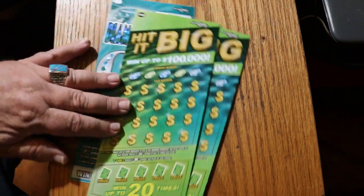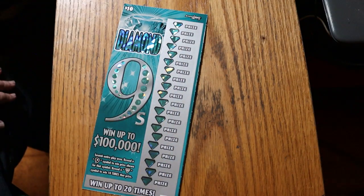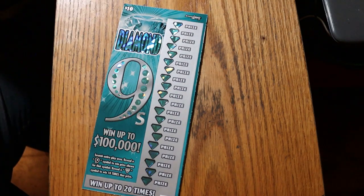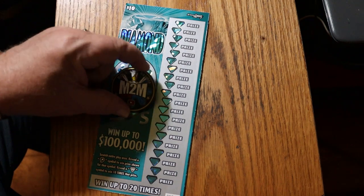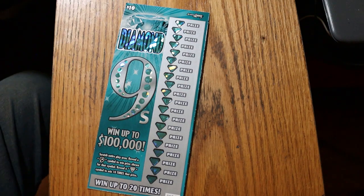We're going to start with the Diamond 9s. It's simple — we're looking for the number 9, and we're looking for a diamond to win 10 times the prize. Nothing really to it. Odds are 1 in 3.73, book number is 124515. We're going to be using M2M Grub and Gamble coin — excellent scratching coin. He does a mix of California and Arizona tickets and is based in Yuma, Arizona.